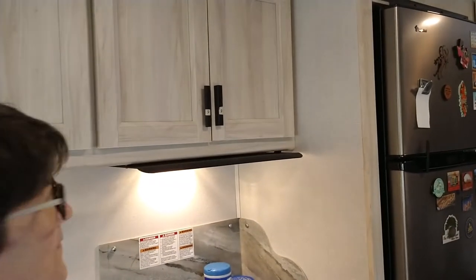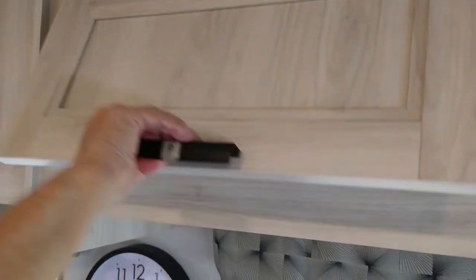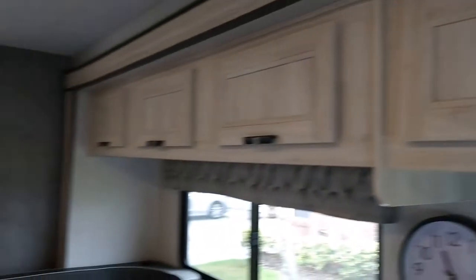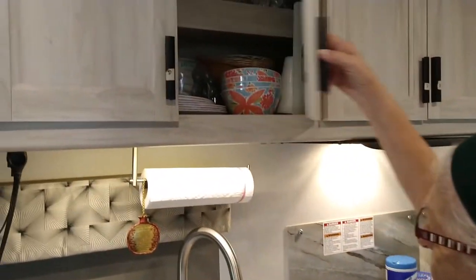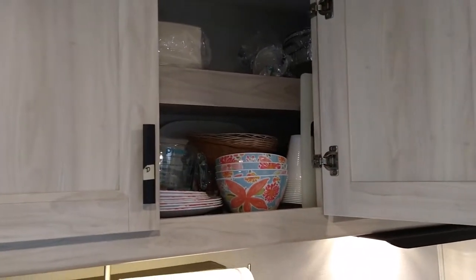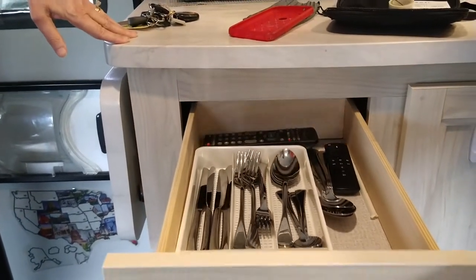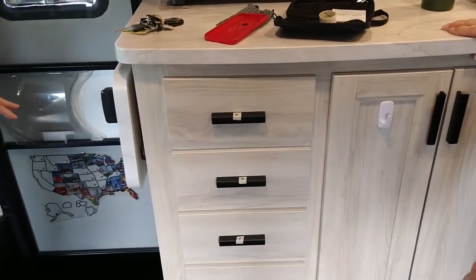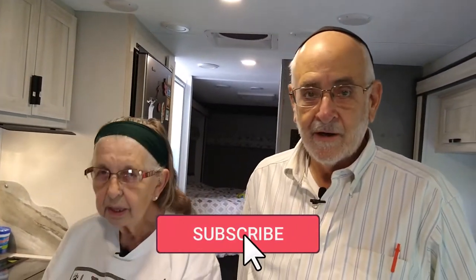We'll start with the cupboards. I have these labeled dairy, meat, and then there's a neutral category which is parv. My utensils are here — this is the dairy section and these are dairy utensils. I have parv and meat which we don't use as much. For those not familiar with the term, parv means something that is not dairy and not meat — it has a different classification, called parv, which means it's neutral.